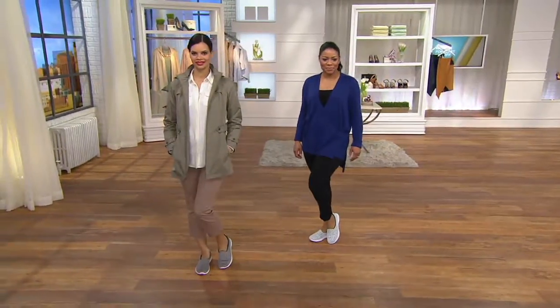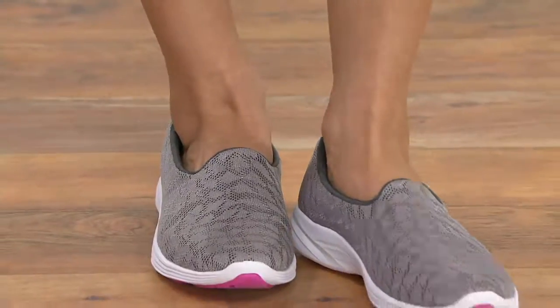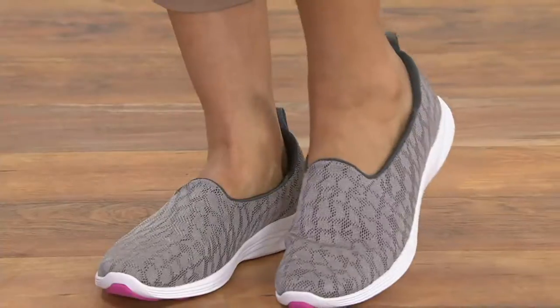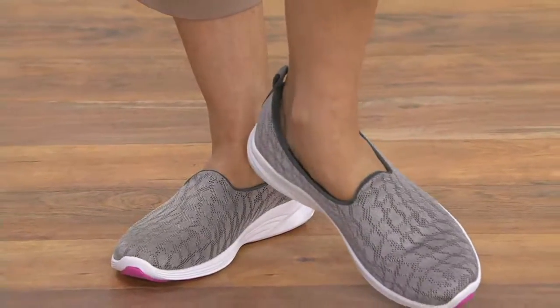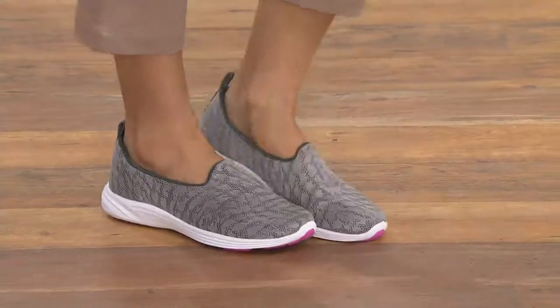I did not feel like dressing up, so this is me in real life - whether I'm going to the grocery store, the mall, or some sort of play thing with Brie. I live in slip-on sneakers with sweatpants, with jeans. I mean, you name it, I just love them.